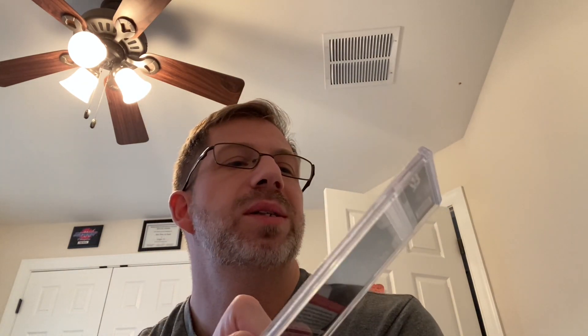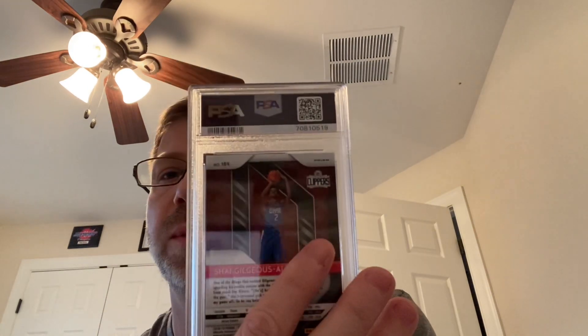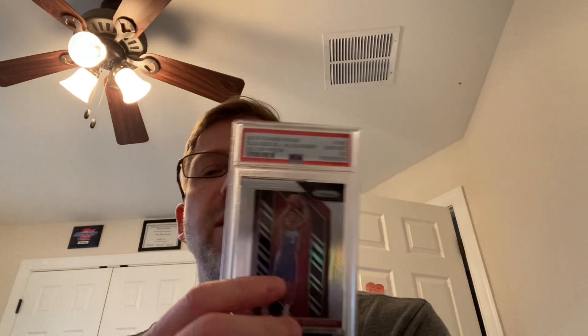This makes the whole order worth it right here. A 2018 Panini Prism Shai Gilgeous-Alexander — that's a PSA 10 on the silver. You can see the prism on the back. You can pick up these raw cards for under $75, and the last 10s hit $450, so that's about six times value. Then I had it followed by a five — clearly I missed something or something happened in shipping, but I'll take a look at that.